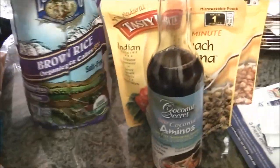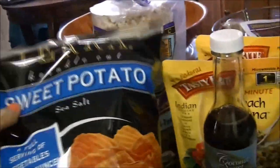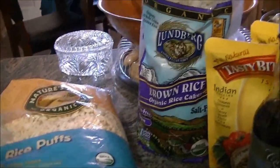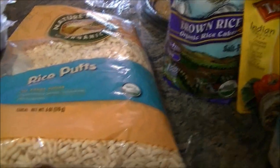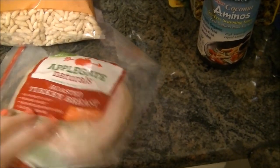I got coconut aminos, brown rice cakes, and sweet potato crinkle cut chips — these are from Sierra. I also got rice puffs like a cereal; you can slice some fruit and have it with almond milk or regular milk, and it's even good with yogurt. I love that stuff.